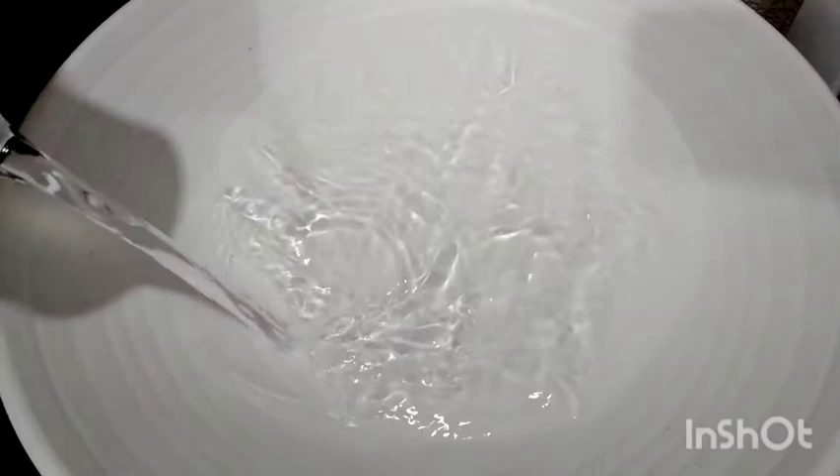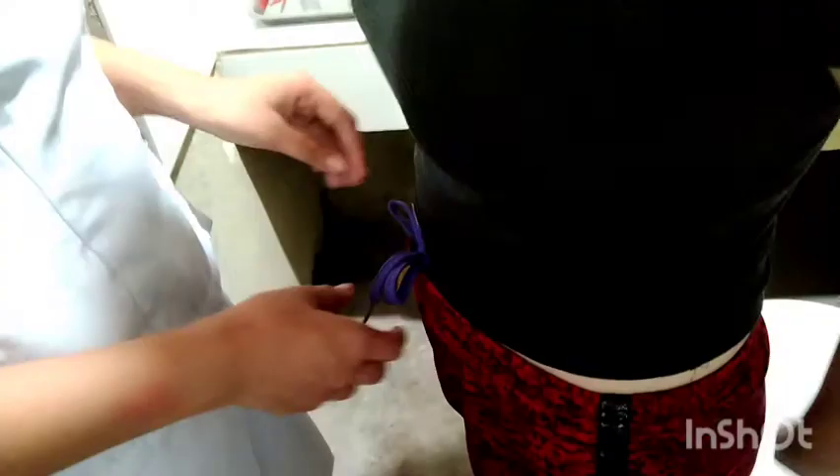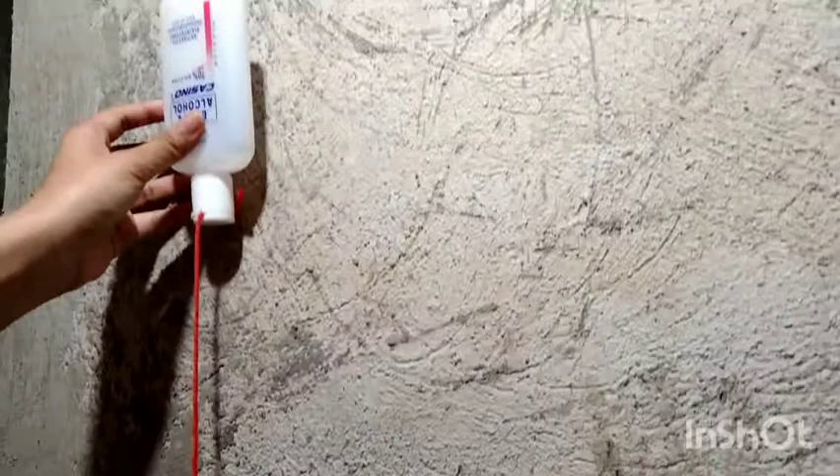Fill bowl of sitz bath about halfway full with tepid to warm water. Sitz bath will not drain appropriately if placed in toilet backwards. Tepid water can promote relaxation and help with edema. Warm water can help with circulation. Next is to remove the patient's clothing and any dressings that are present. Assess the area being treated. Next step is to clamp tubing on bag. Fill bag with same temperature water as mentioned above. Hang bag above patient shoulder height on an IV pole. If bag is hung lower, the rate of flow will not be sufficient and water may cool too quickly.